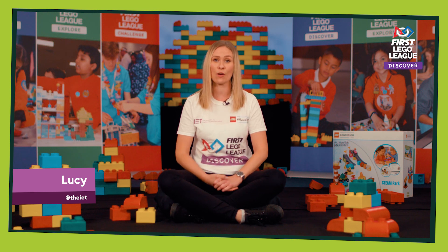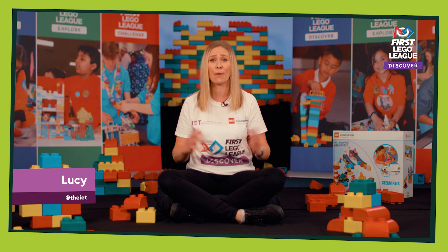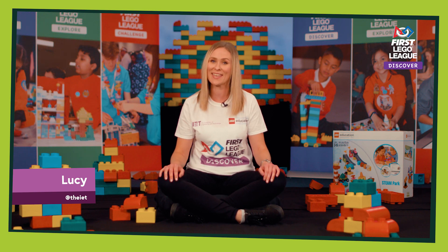Hi, I'm Lucy from the IET. We are the UK and Ireland delivery partners for First Lego League and we want to say a massive welcome from wherever you are in the world to the First Lego League Discover Playmaker season.